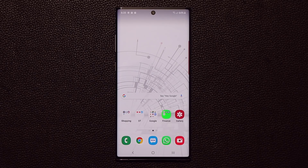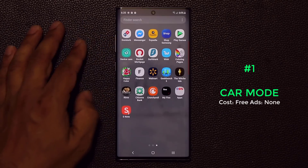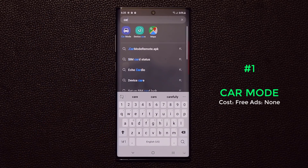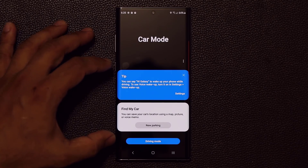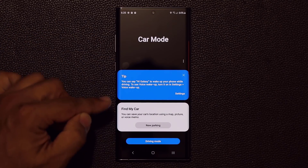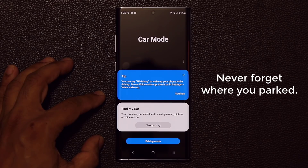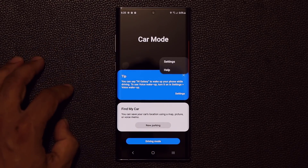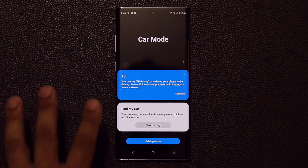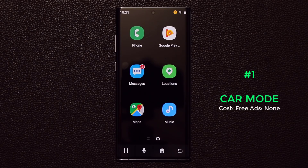The very first app I want to talk about is the Car Mode application, and this is exclusive to Samsung smartphones. When you first launch it you'll see two options. The main feature is the parking mode — if you want to park your car you can click on 'New Parking' and it will remember exactly where you parked, then give you directions on Google Maps when you return. Click 'Driving Mode' and it launches in three seconds.